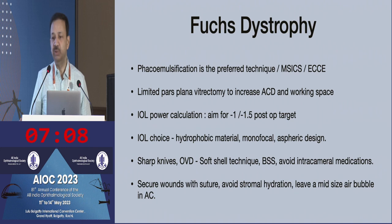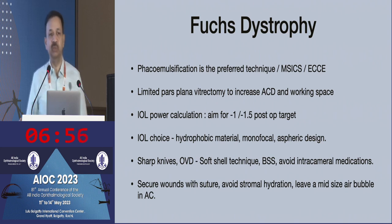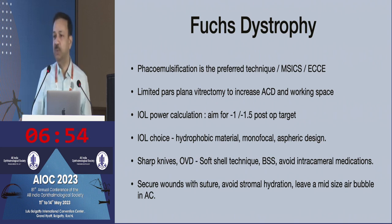If you know you're going to go in for endothelial keratoplasty, always aim for a little bit more myopic — aim for minus 1 or minus 1.5. Don't choose a hydrophilic IOL because when you do endothelial keratoplasty and use air or gas tamponade, reports of opacification of hydrophilic IOLs have been documented. Use a hydrophobic IOL and use a monofocal lens. A multifocal may not be the best because you may not be very accurate with your IOL power calculation. I would prefer an extended depth of focus lens.